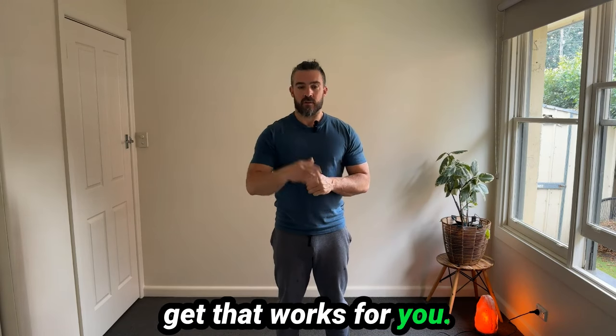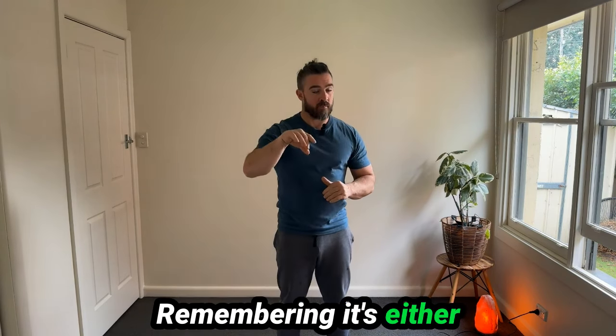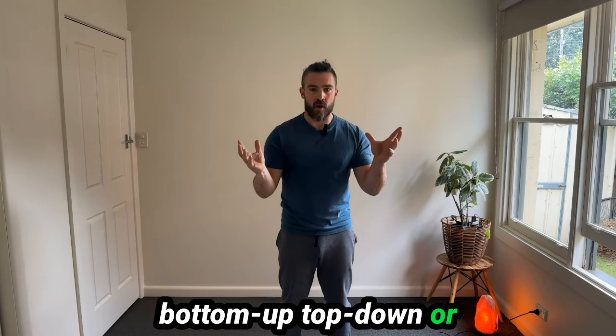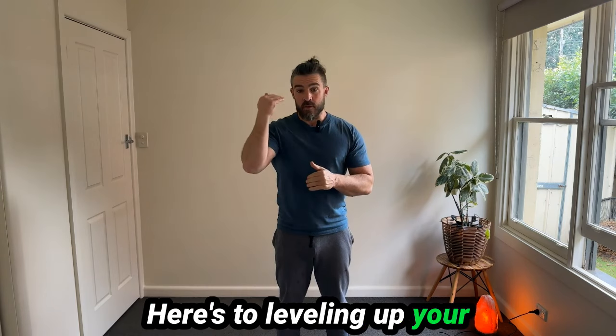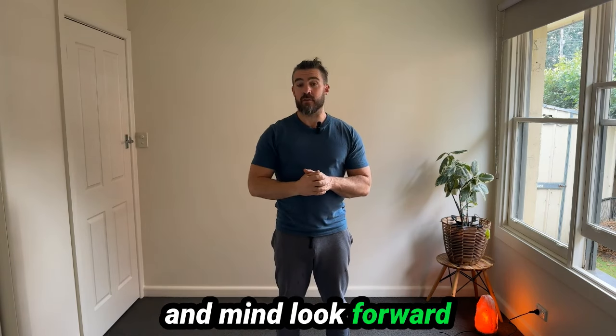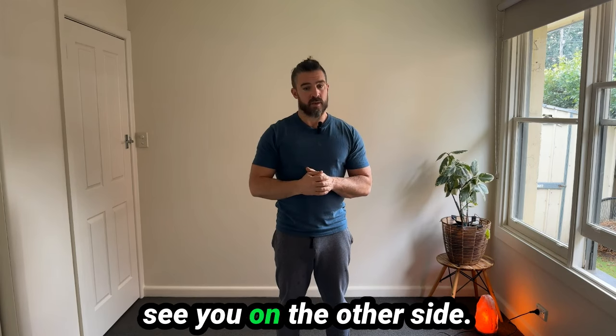If that works for you, leave a comment below. If it doesn't, leave a comment too so we can work out why. Remember, it's either bottom-up, top-down, or often a combination of both. Here's to leveling up your wisdom about the body and mind. I look forward to seeing you next time — make sure you like, share, and subscribe, and I will see you on the other side.